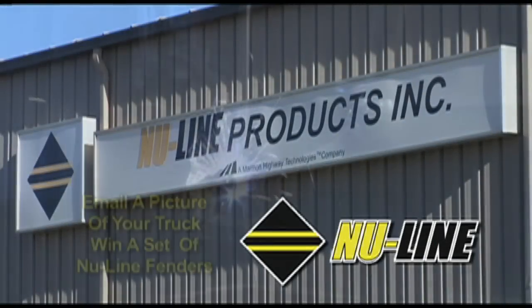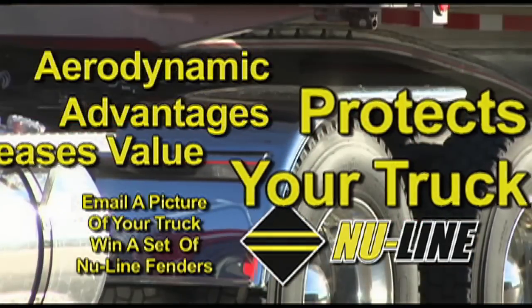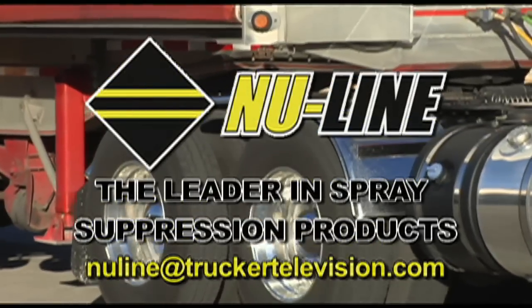New Line Spray Suppression — email us a picture of your truck and you can win a set of New Line fenders and be on national TV. Visit New Line at TruckerTelevision.com.